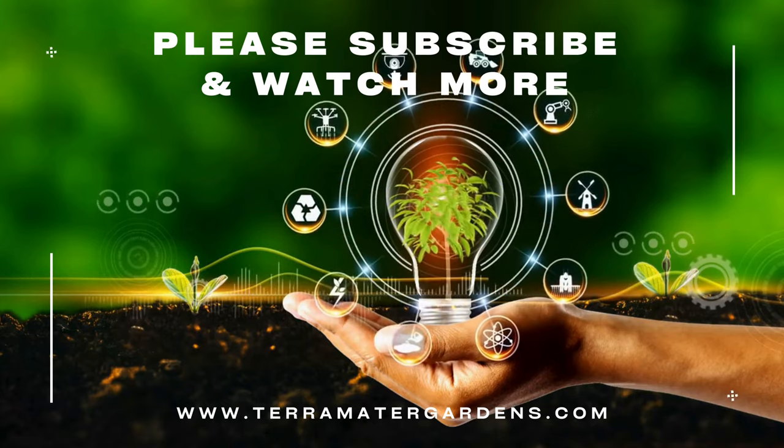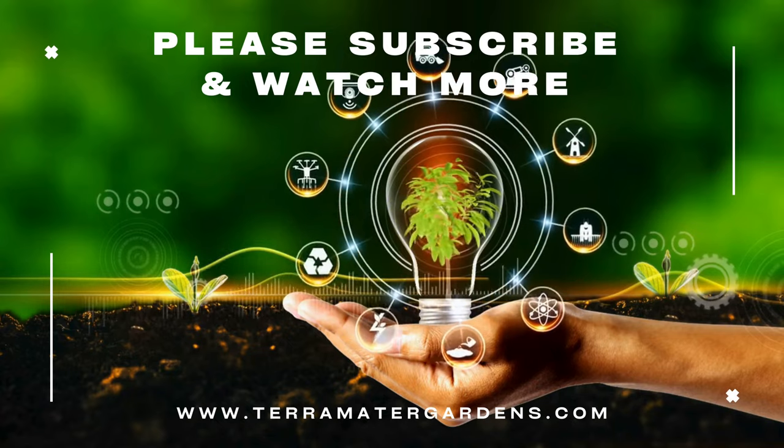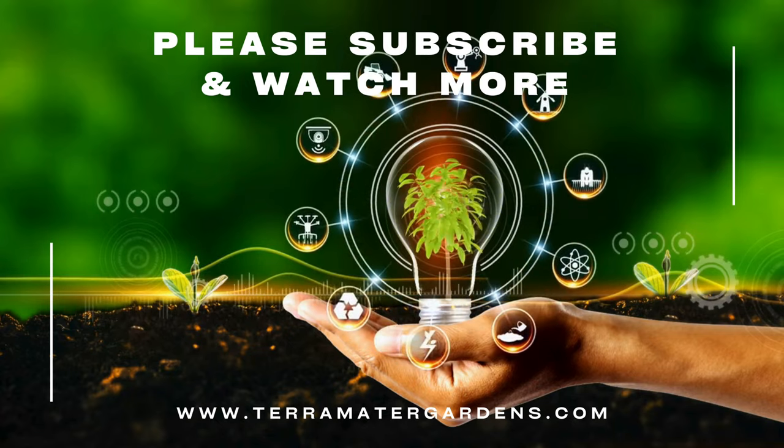Thank you for joining us on this exploration of Fiery Tempest. Don't forget to subscribe to our channel for more plant profiles, garden tips, and inspiration.